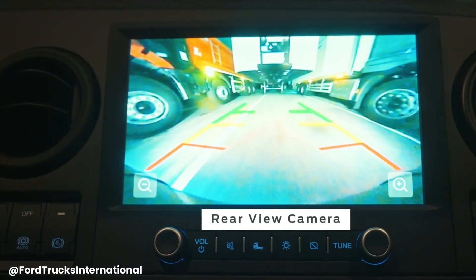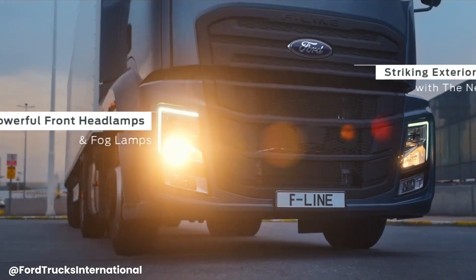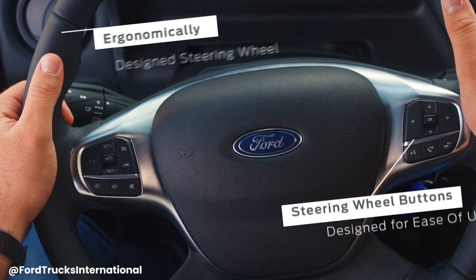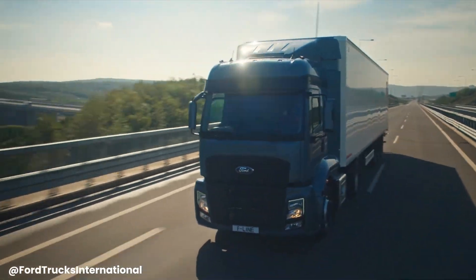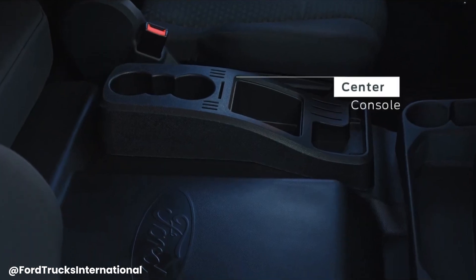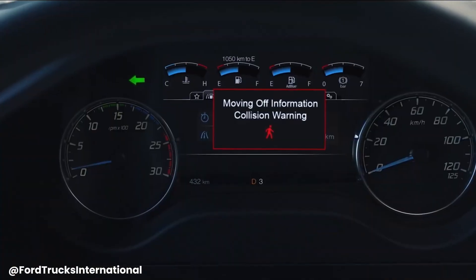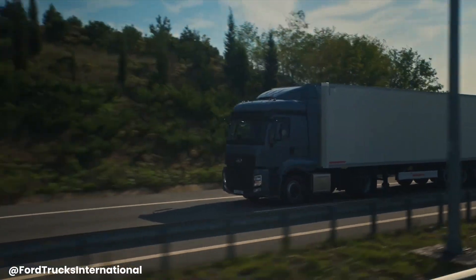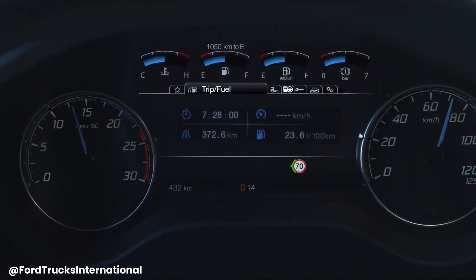The Ford F-Line is a new series of trucks introduced by Ford Trucks, offering a range of models designed for various applications including road transportation, construction, and towing. These trucks are known for their powerful engines, robust construction, and advanced technology features. The F-Line series prioritizes driver comfort, safety, and efficiency, making it a reliable choice for professionals in the trucking industry.